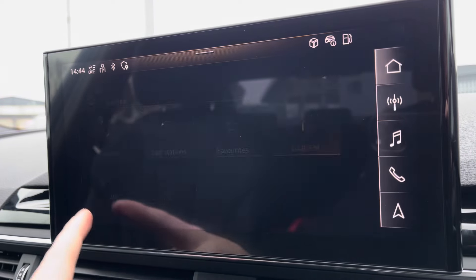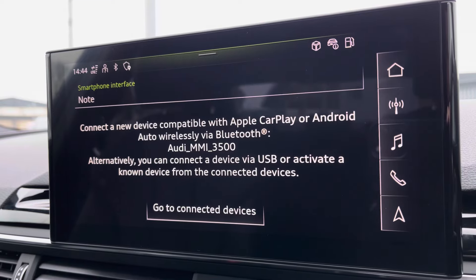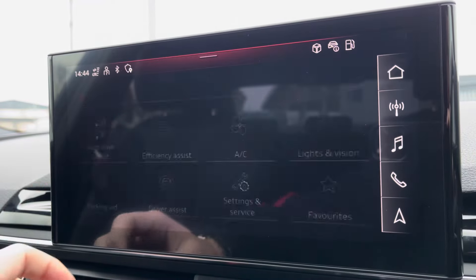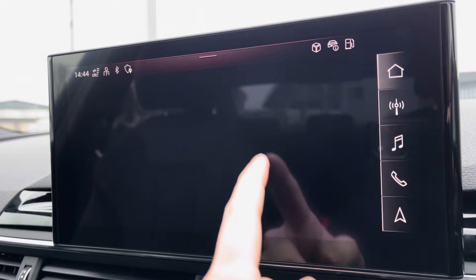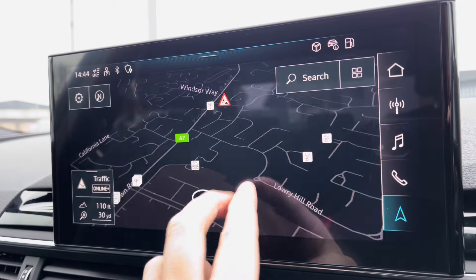On the central touchscreen you've got access to your DAB, AM and FM radio, as well as Apple CarPlay. I've inserted a link to a video previously done on how you would set this up — nice and easy to do. Moving on from this, you've got features such as Audi Drive Select, depending on your preference and terrain, Bluetooth connectivity, and your navigation, all accessible with the touch of a button.